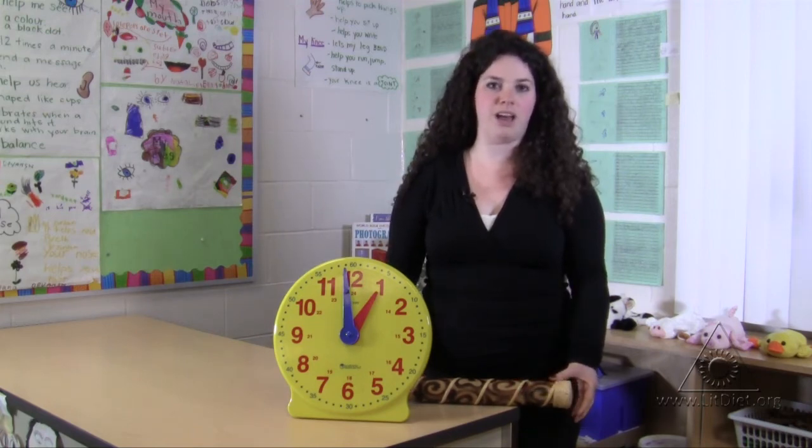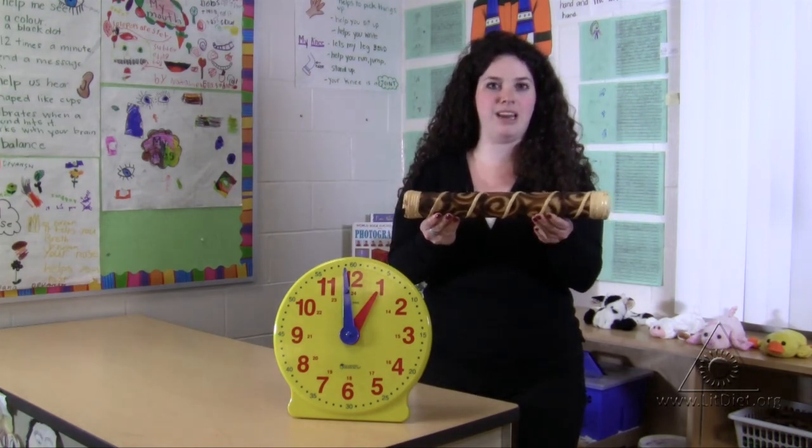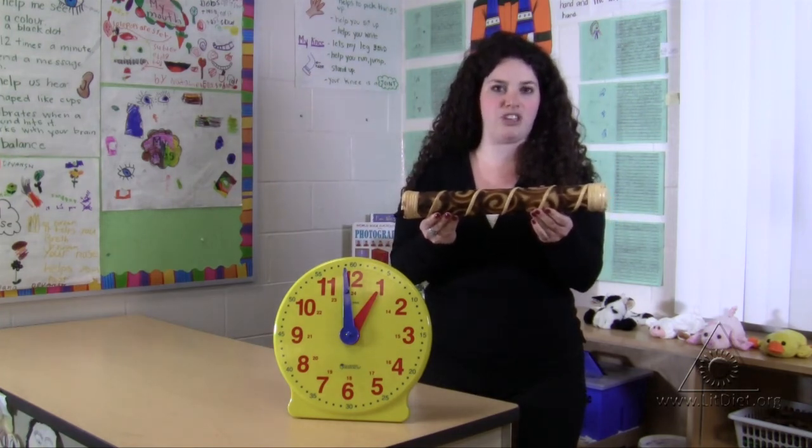As another form of classroom management, I use a rain stick. This rain stick makes a noise exactly like the rain, and it's a clue to the children that we're ready to change activities.